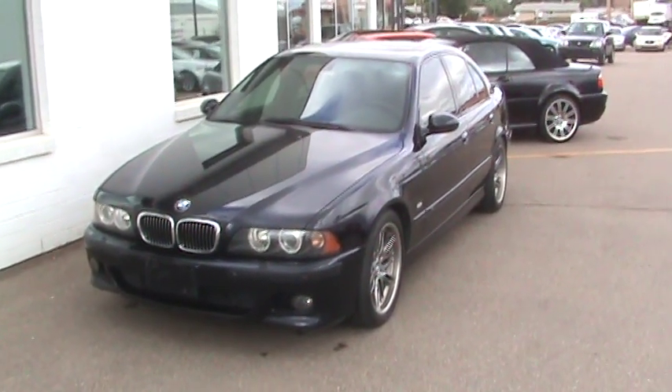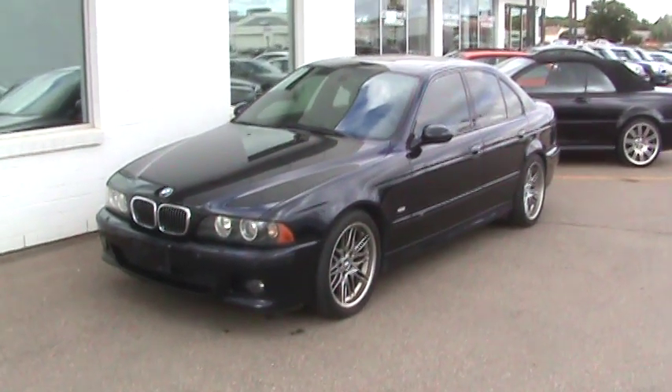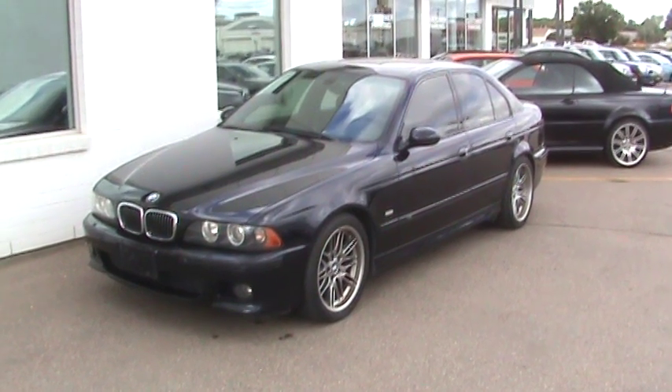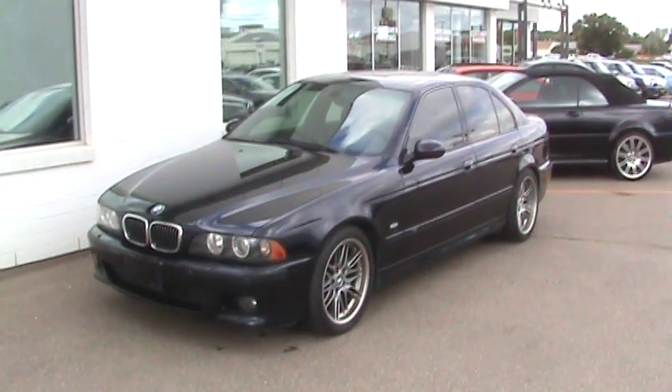This is a vehicle you can purchase with confidence. It hasn't had any derogatory history — it's not an American vehicle. It was purchased brand new here in Canada, and the person that owned it really did maintain and take care of it nicely.